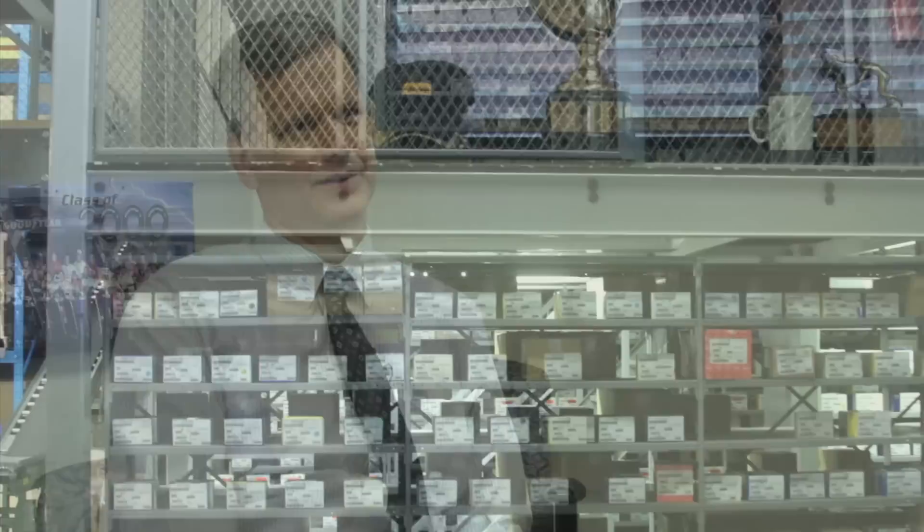I'm Gary Zetkoff and I work at Zetkoff Seals and Packings. I've been involved with at least a dozen projects over the last 10 years with Shelving Inc.